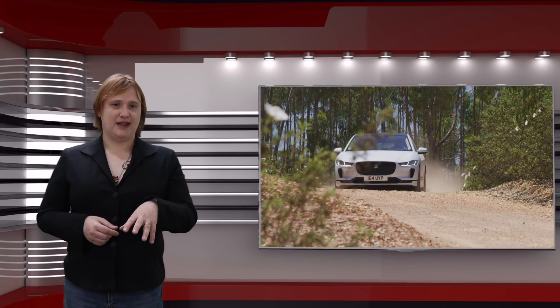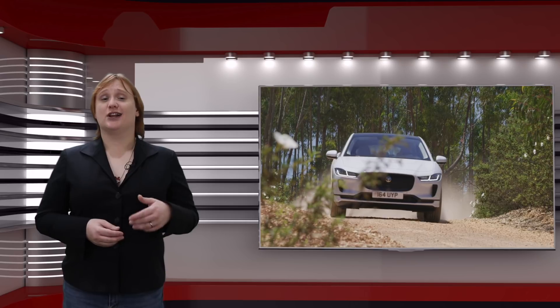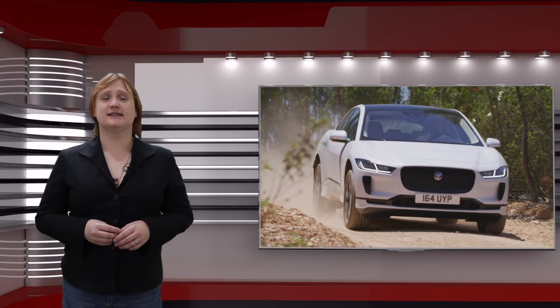That figure, I'll admit, is disappointing — especially considering that the Jaguar I-Pace is a luxury car and Jaguar Land Rover's first foray into the plug-in marketplace. But when you consider that range figure comes from a rather large battery pack that dwarfs the battery packs in other cars with longer ranges, it seems downright abysmal.